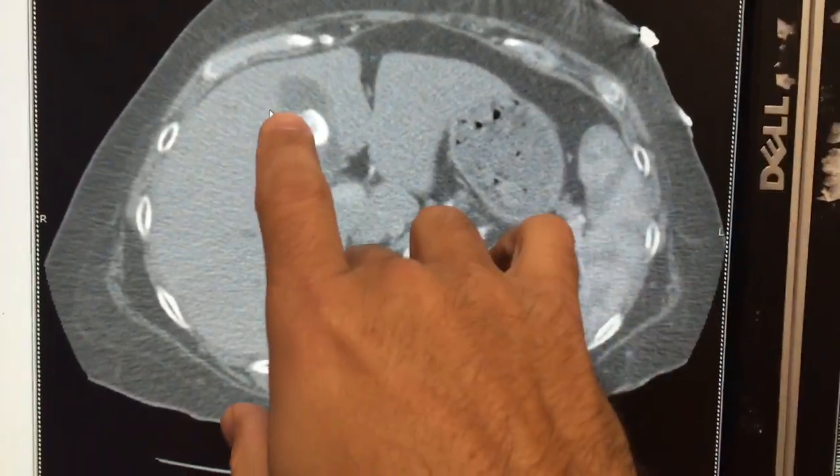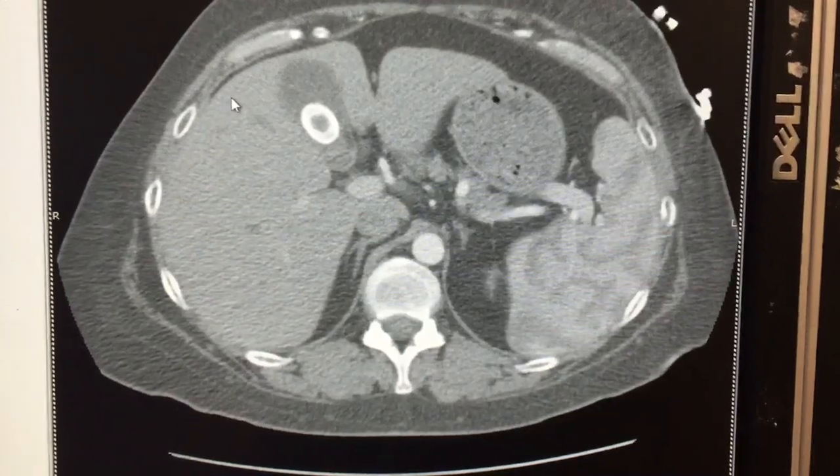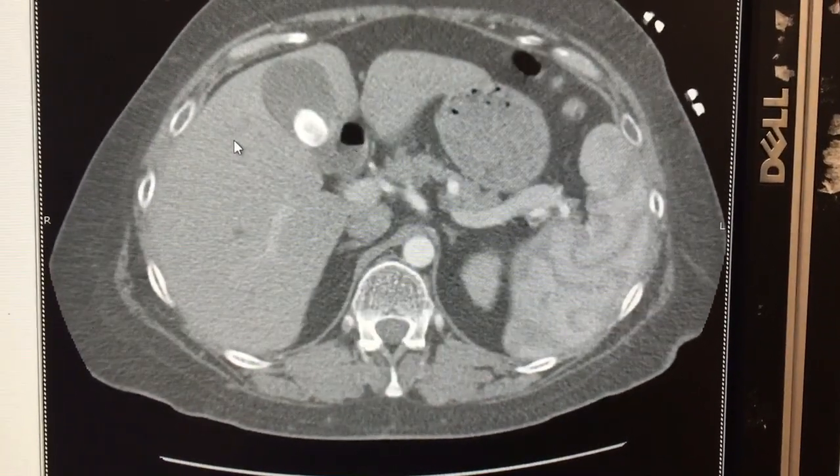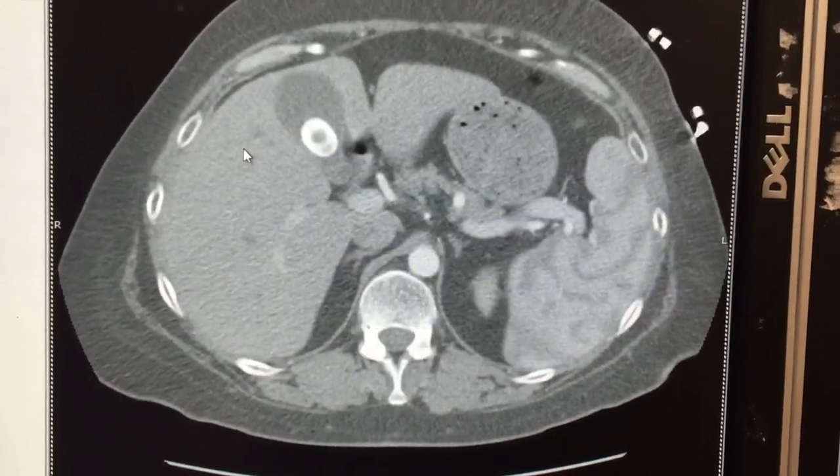Look at that — inside the gallbladder is a pretty large calcification. That's a gallstone. Now, CT scans are not terribly good at picking up gallstones; ultrasounds are better. But this is definitely a well-calcified stone.